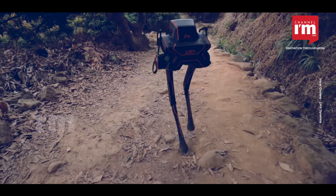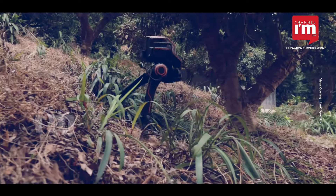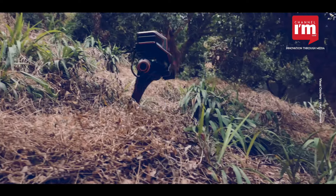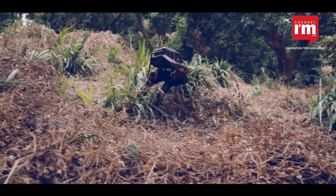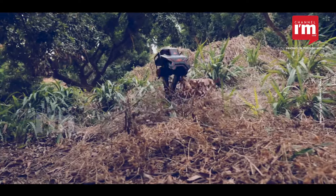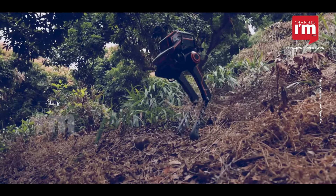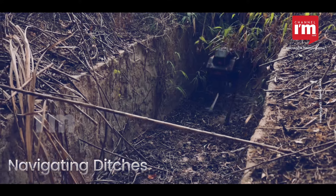In the world of cutting-edge technology, LimX Dynamics introduces its newest creation, the P1 Bipedal Robot. This robot is like no other, using advanced learning techniques to gracefully navigate through the challenging terrain of Tanglang Mountain. With smart learning and open testing, the P1 robot masters the wilderness with impressive skill and stability.